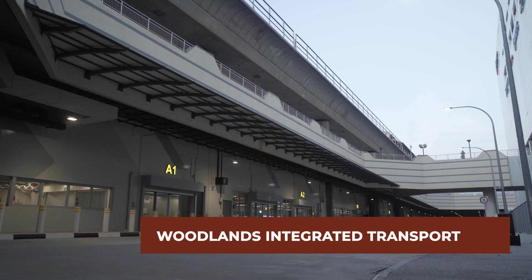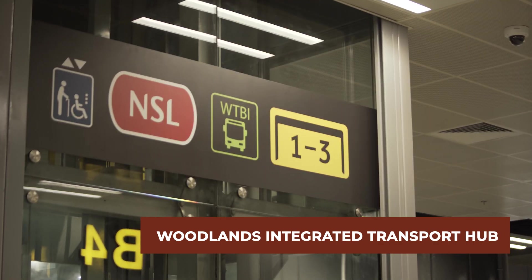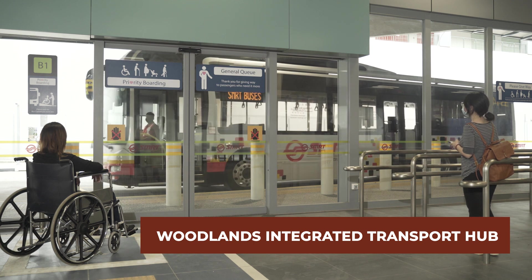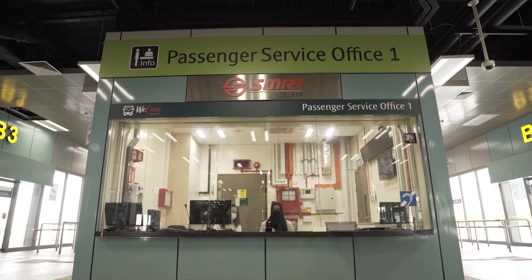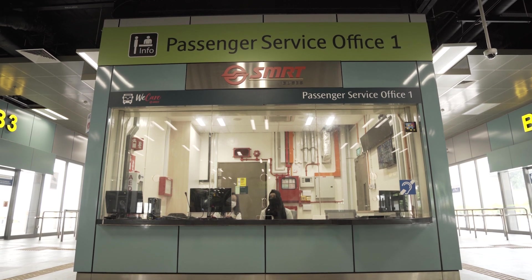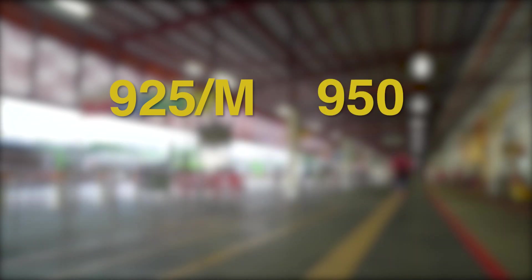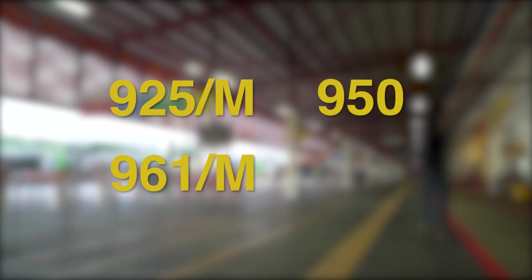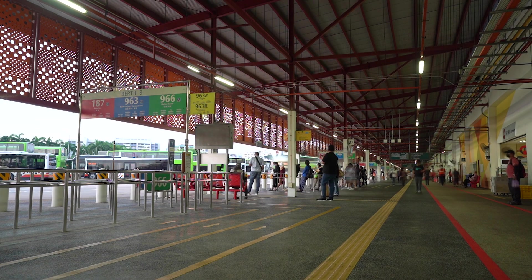Woodlands Integrated Transport Hub, also known as WITH, is the largest fully air-conditioned underground integrated hub to operate in Singapore. WITH will be operating most of the bus services, except for services 925 and 925M, 950, 961 and 961M, and 965, which will continue to operate at Woodlands Temporary Bus Interchange.